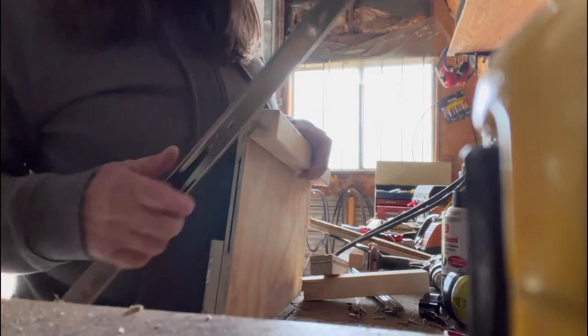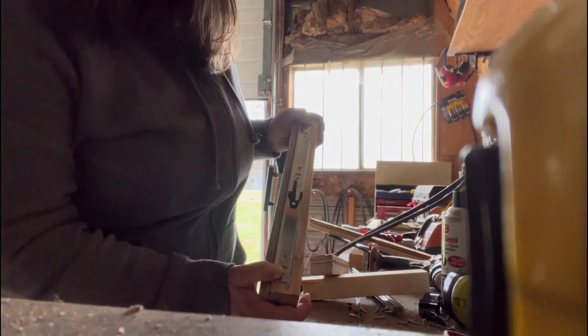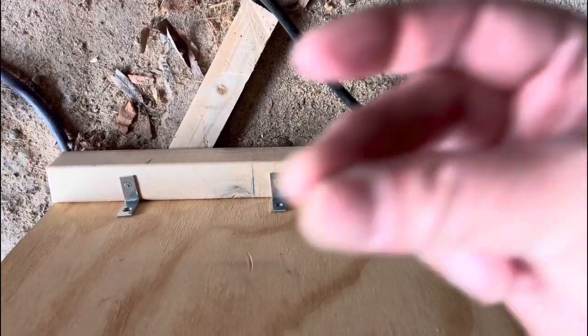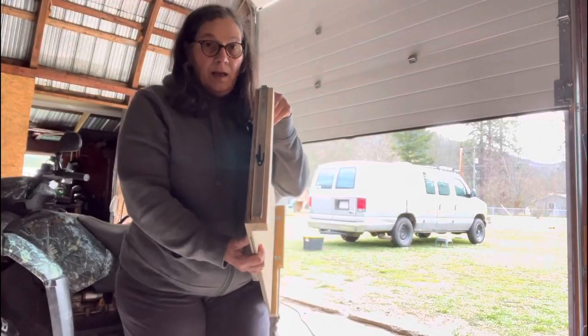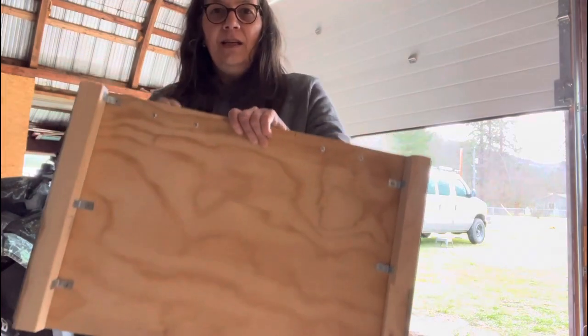I got the new piece on. Now I'm going to put my rails back in place — there you go. I got that side on, I got that side on. It's not as janky as it was the first time, so hopefully it will work.